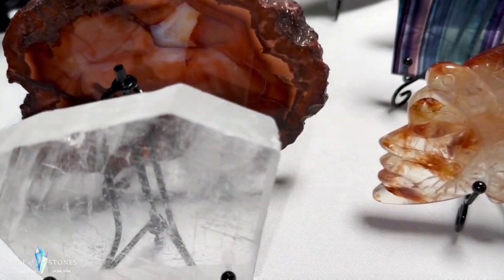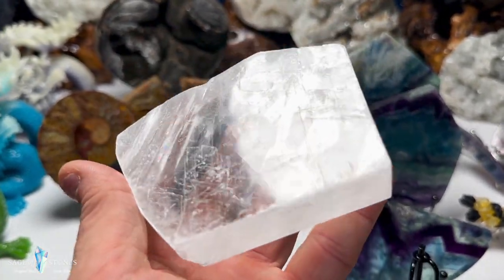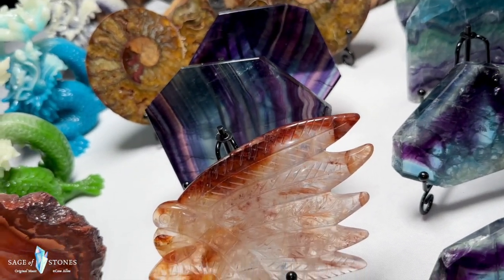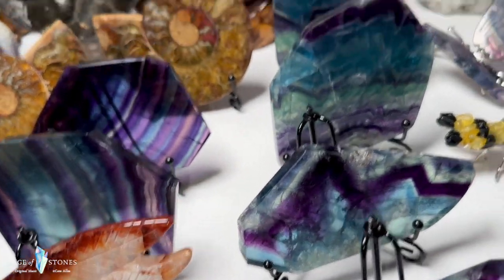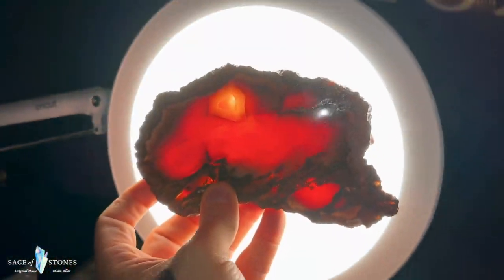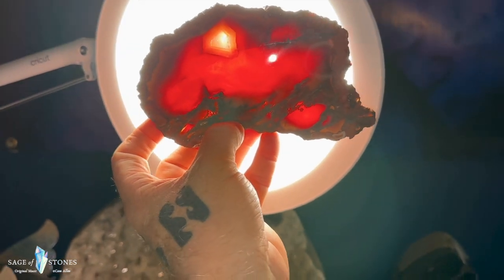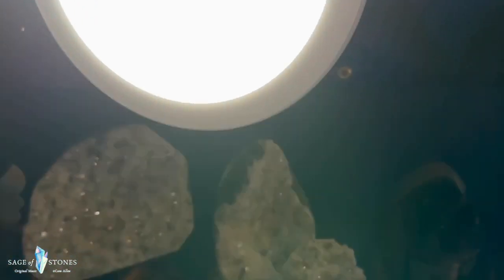A couple more slabs to show you. This is fishtail selenite — a nice chunky piece with really great transparency. If you're not aware, selenite is a stone that will charge all your other stones; you can place any stone on a slab of selenite to charge and cleanse it. Then this is a really cool carnelian slab — gorgeous patterns on both sides with really nice transparency. Those reds with a light source behind it are awesome, and there's a really cool little pocket in the bottom right corner. Just one of those carnelian slabs.